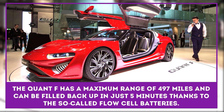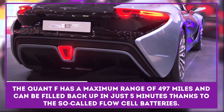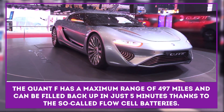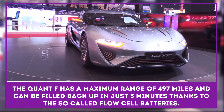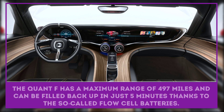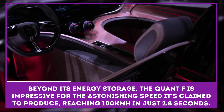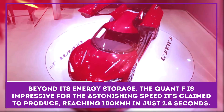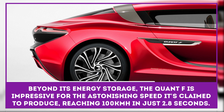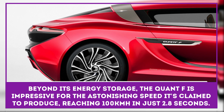The Quant F draws its energy from two tanks of differently ionized liquids, relying on the chemical reaction between them to power an electric motor system capable of an output of 1,075 horsepower and reaching speeds in excess of 300 kilometers per hour. The Quant F has a maximum range of 497 miles and can be filled back up in just five minutes thanks to the so-called flow cell batteries. Beyond its energy storage, the Quant F is impressive for the astonishing speed it's claimed to produce, reaching 100 kilometers per hour in just 2.8 seconds.